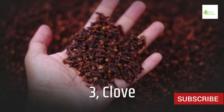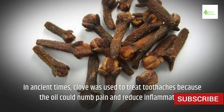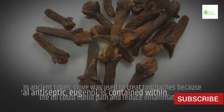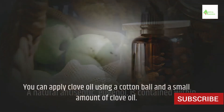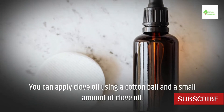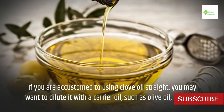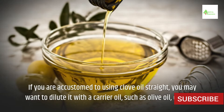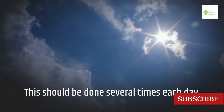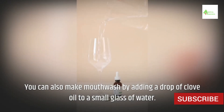3. Clove. In ancient times, clove was used to treat toothaches because the oil could numb pain and reduce inflammation. It contains a natural antiseptic called eugenol. Apply clove oil using a cotton ball. If you are accustomed to using clove oil straight, you may want to dilute it with a carrier oil, such as olive oil, or water. This should be done several times each day. You can also make mouthwash by adding a drop of clove oil to a small glass of water.